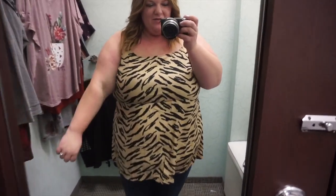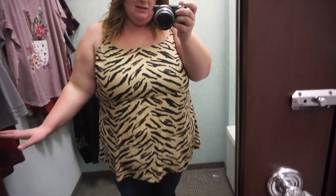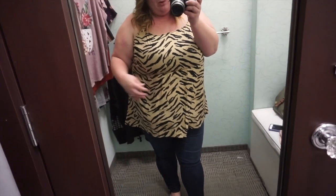This is like a more tiger print tank top — I think it's really cute, although the color kind of blends in with my skin. I would definitely want to wear it with a jean jacket or a cardigan, but it's still really cute and pretty flattering.